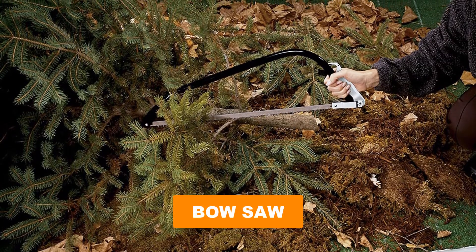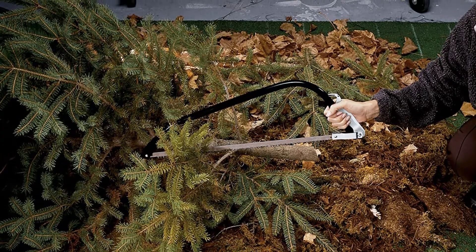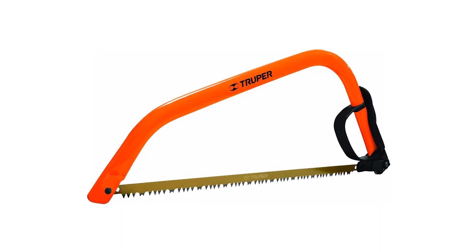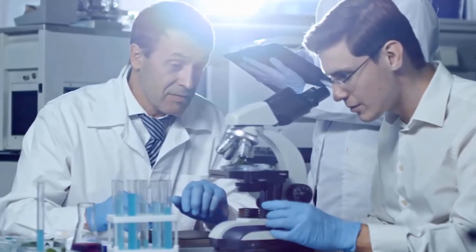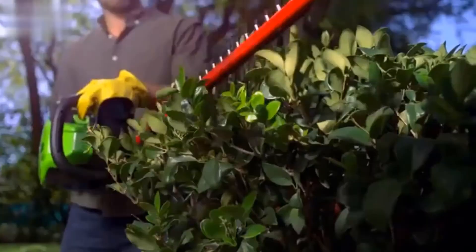Are you looking for the best bow saw? In this video we will break down the top six bow saws on the market. We have included links in the description for each product mentioned, so make sure you check those out to see which one is in your budget range. Here at Tools Informer, we're a group of product researchers and testers — we test, analyze, and research new and trending products to create a list of top picks.